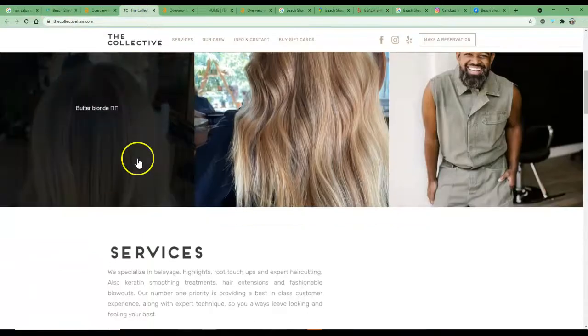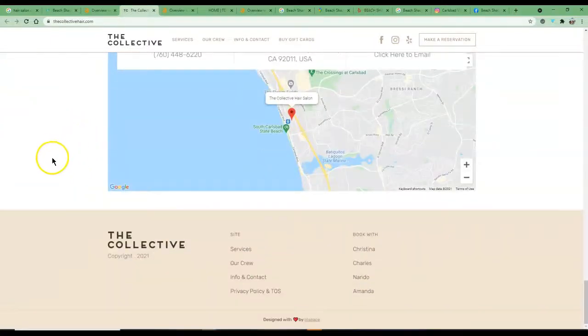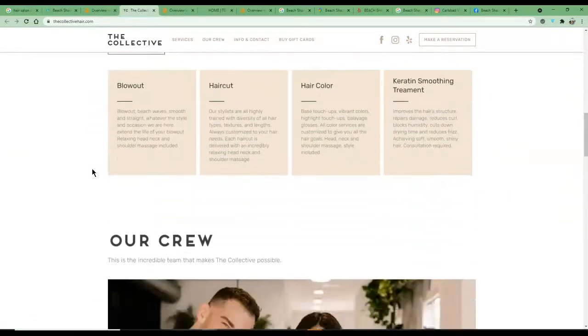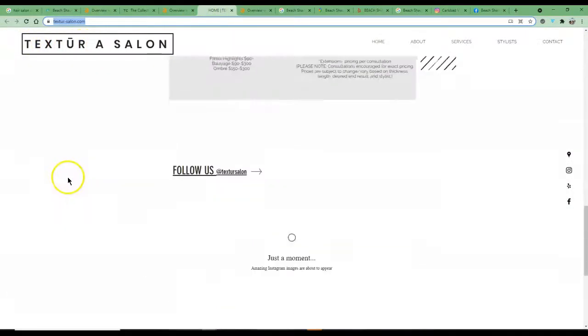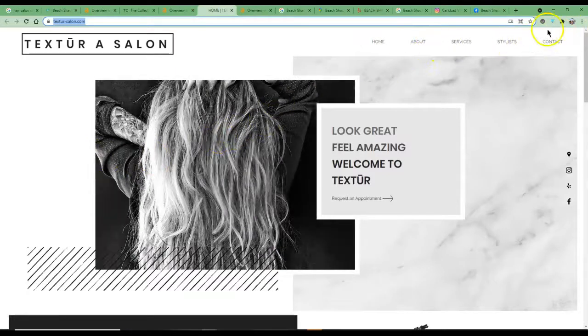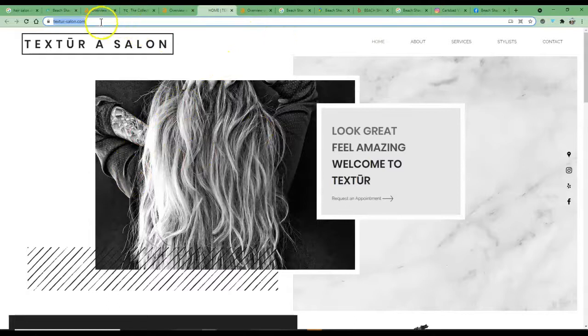Looking at these competitors on content, they have very little. They're ranking mostly because of authority — they've probably been around a bit longer and done just enough to rank without really knowing it. They've gotten lucky. The other site also has very little content, no blog, no concerted effort to add value — it's just for bookings. If you want to outrank them, adding content is the key. That's number one.